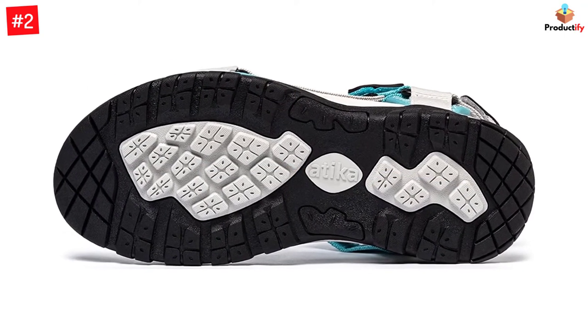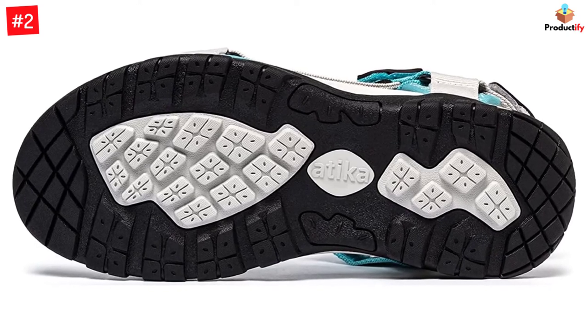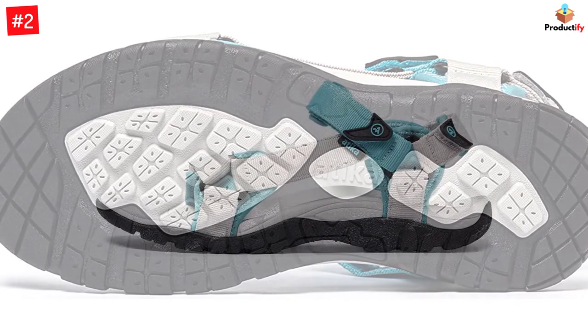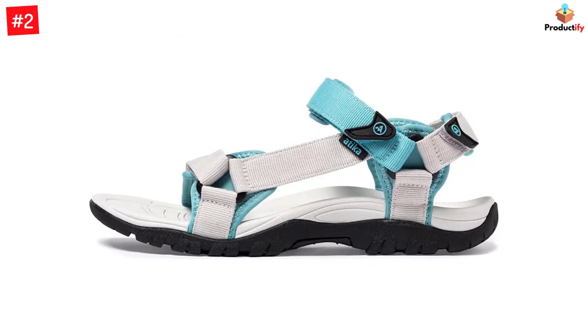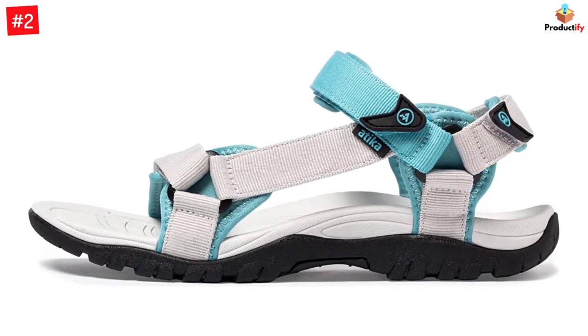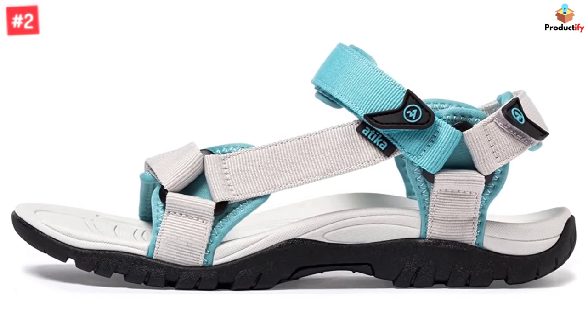Its midsole is extremely lightweight and constructed with compression EVA, offering superior cushioning, long-lasting comfort, and high-energy return. The rubber outsole features a multi-directional lug pattern for extra traction and shock absorption, and is completely safe and suitable for dry and wet surfaces.